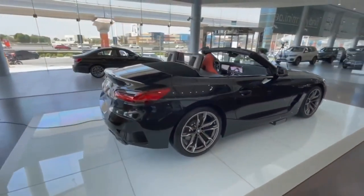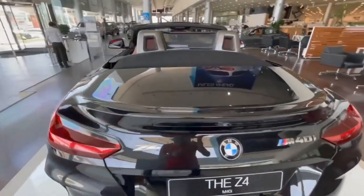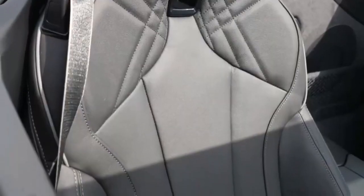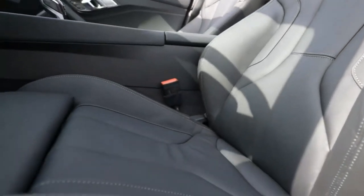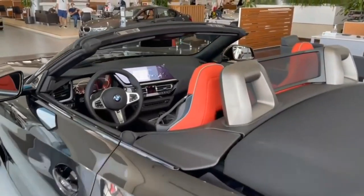The M40i is a keen performer, but at almost $65,000, its value proposition isn't as strong as a Boxster's. The base S-Drive 30i is our choice, as it's over $10,000 cheaper than a Boxster and not much slower. As a bonus, the base Z4 is one of the most efficient sports cars in its class, managing up to 28 miles per gallon combined.